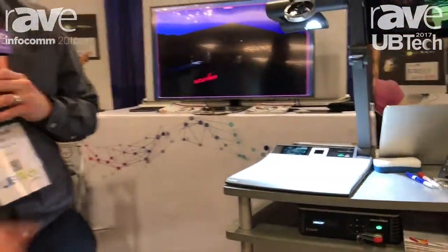Come check us out. You can also learn a lot more about WolfVision at wolfvision.com. Thank you.